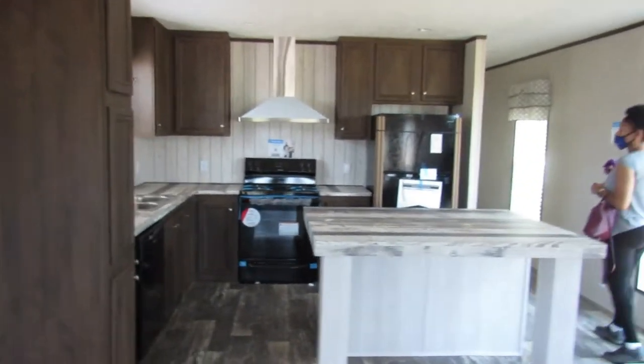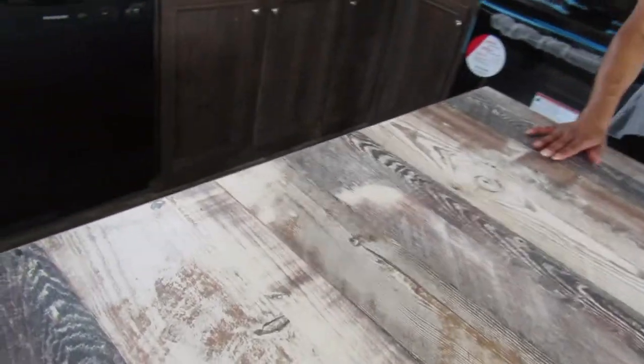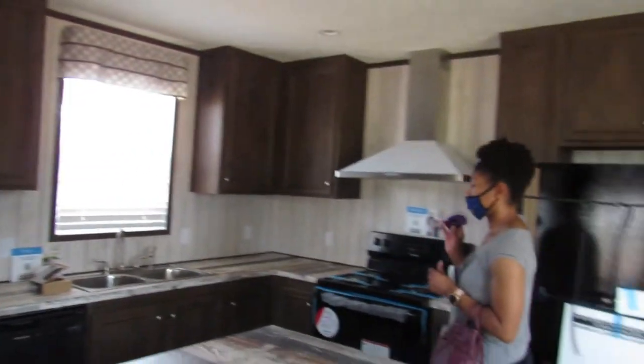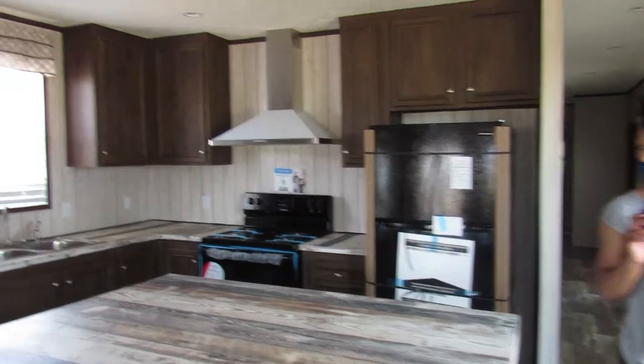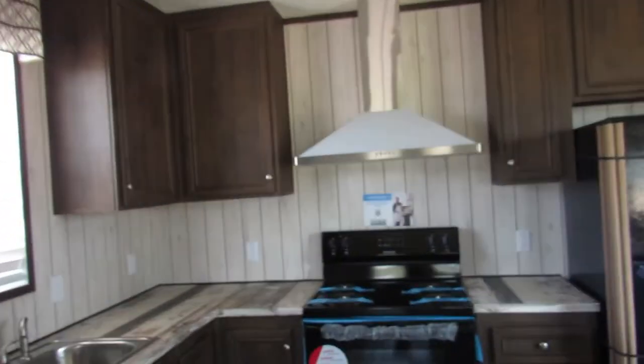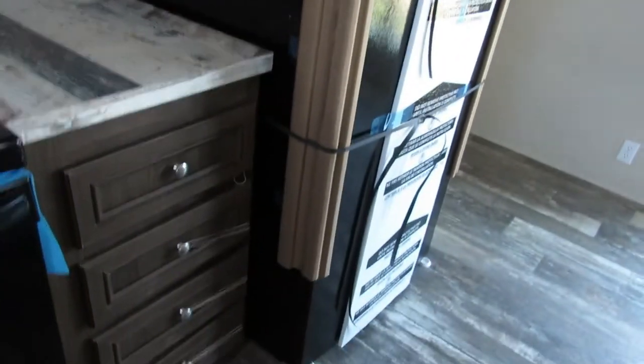Here's your kitchen — you've got your island, a very big island. Of course dark cabinets. My sister is a dark kitchen person; I prefer light kitchens. I like white, I like tan, very light kitchens — cream colors — because I like to cook.